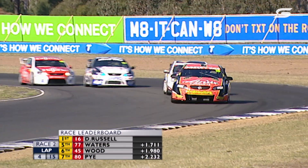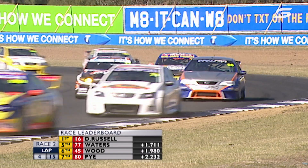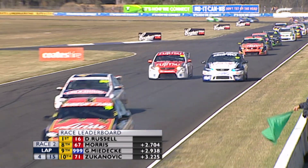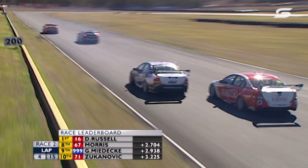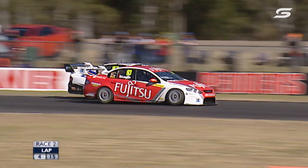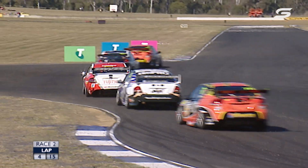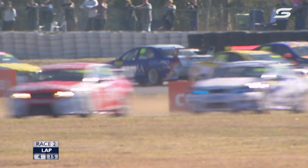Even though this reverse grid race is only half points, just have a look at Scott McLaughlin in fourth — he's kept out of trouble, looking up the inside of Ash Walsh into Turn 3 and slipping into third. He's keeping his nose clean and staying out of trouble. Meanwhile, Daniel Gillison is facing the wrong direction — that's the teammate to Ash Walsh from the Matt Stone Racing squad with their ex-Stone Brothers Falcons.